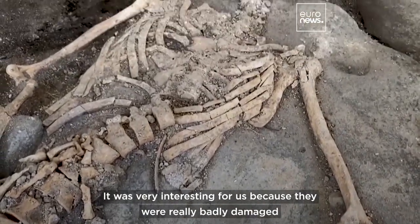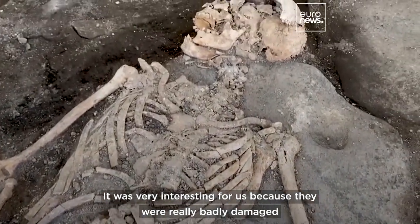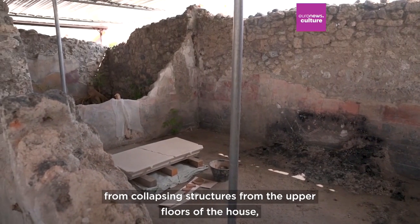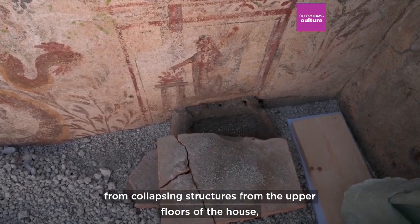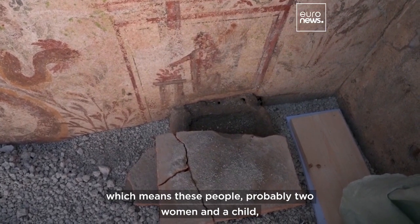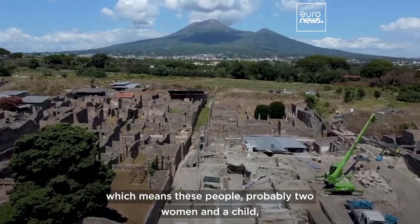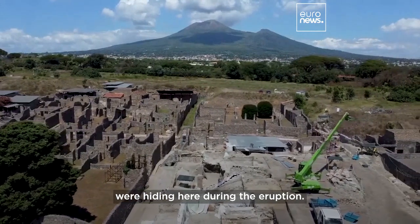It was very interesting for us because they were really badly damaged from collapsing structures from the upper floors of the house, which means these people, probably two women and a child, were hiding here during the eruption.